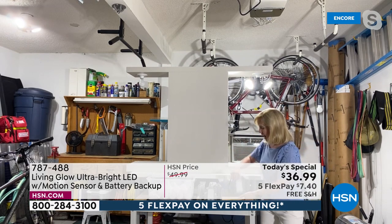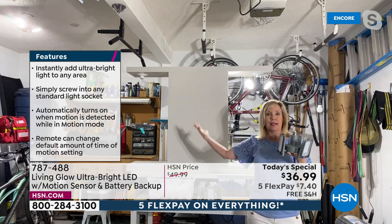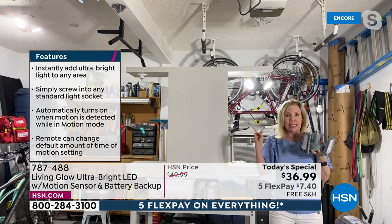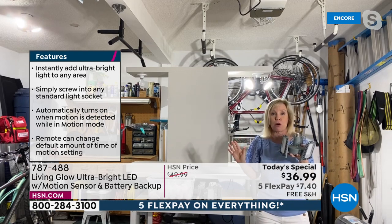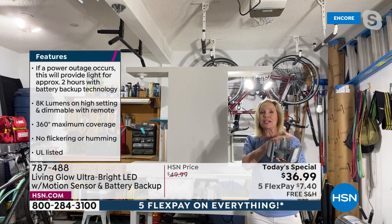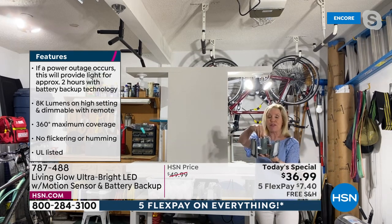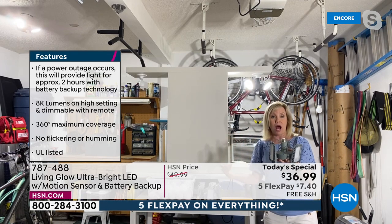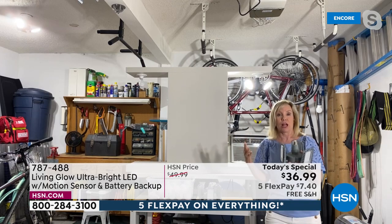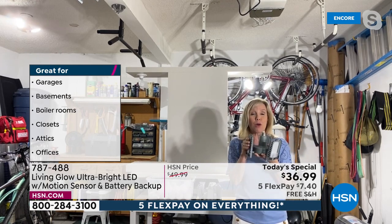When you lose power, the battery backup detects motion and automatically kicks on, staying on as long as there's motion — perfect for emergencies like hurricanes. This battery backup feature is exclusive in the country; no other retailer has it. You can put these lights anywhere they fit a standard socket: inside the house, garage, attic, or even outside under a covered roof area. They are literally going to light up your life.